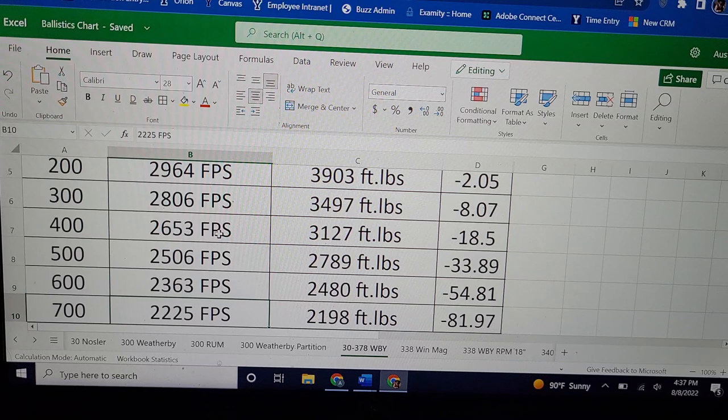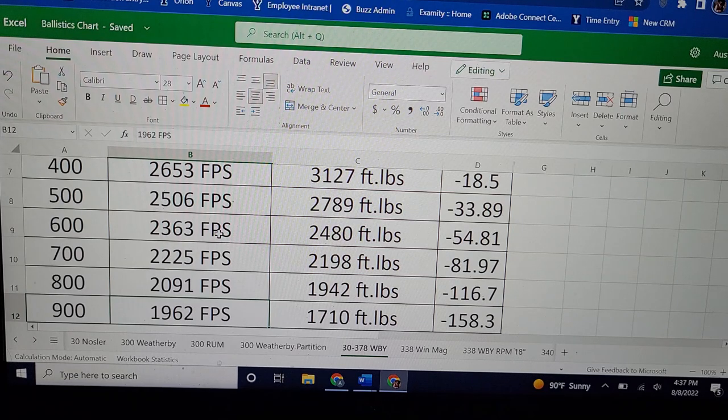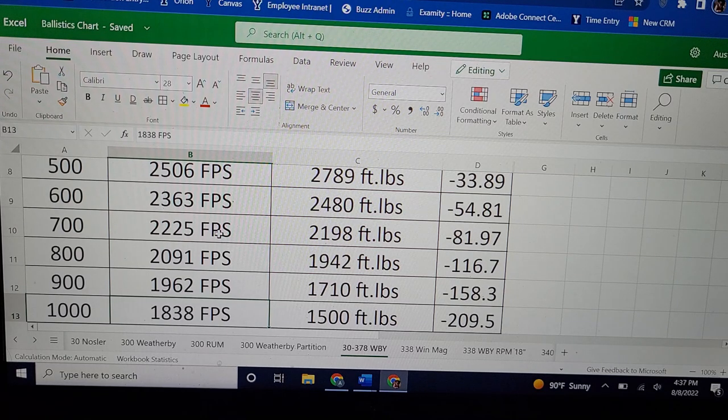Let's see how far we can take the .30-378 Weatherby before we hit 1,500 foot-pounds. We go all the way out to 1,000 yards — it's going 1,800 feet per second with 1,500 foot-pounds of energy and only 209.5 inches of drop. So it's one of the flattest cartridges in the world, and it has about a 20-inch drop advantage over the .300 Remington Ultra Magnum at 1,000 yards.